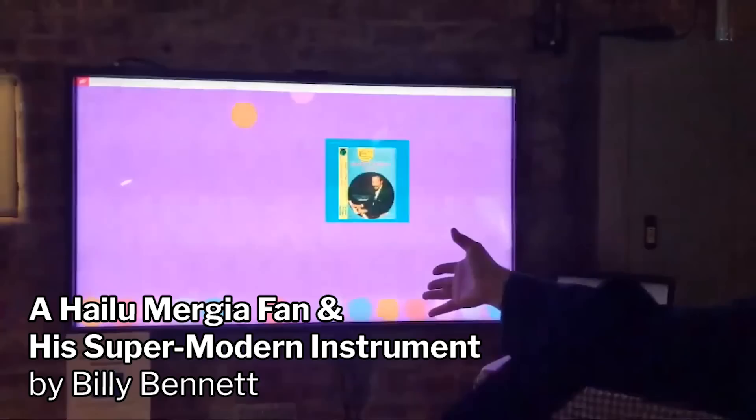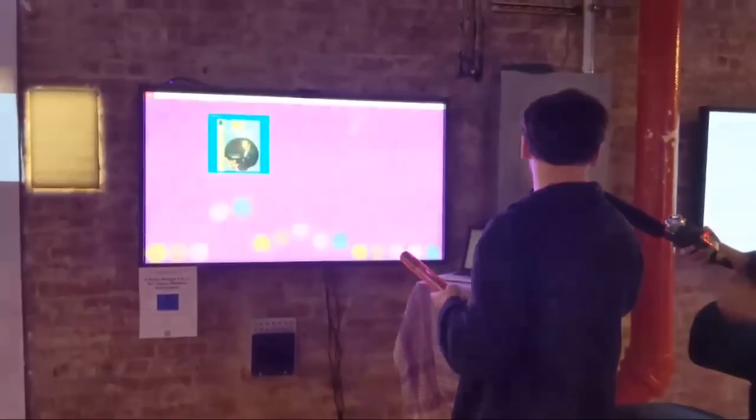My name is Billy Bennett. I have a P5 sketch with some particles, which you may recognize from the Nature of Code series. I rigged up this musical wand to play music as you swing it across — specifically the music of Hailu Merzha, an Ethiopian jazz artist. He has this kind of rolling right-hand style in his music that I try to mimic with this wand, so you don't skip any notes.